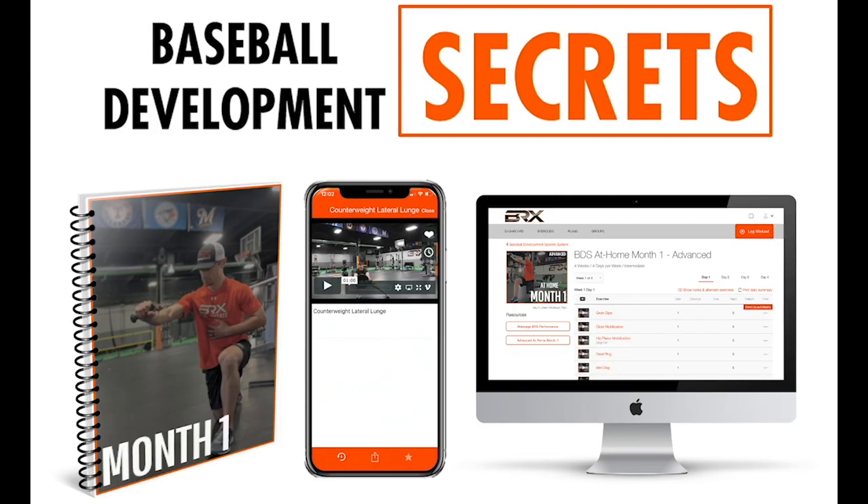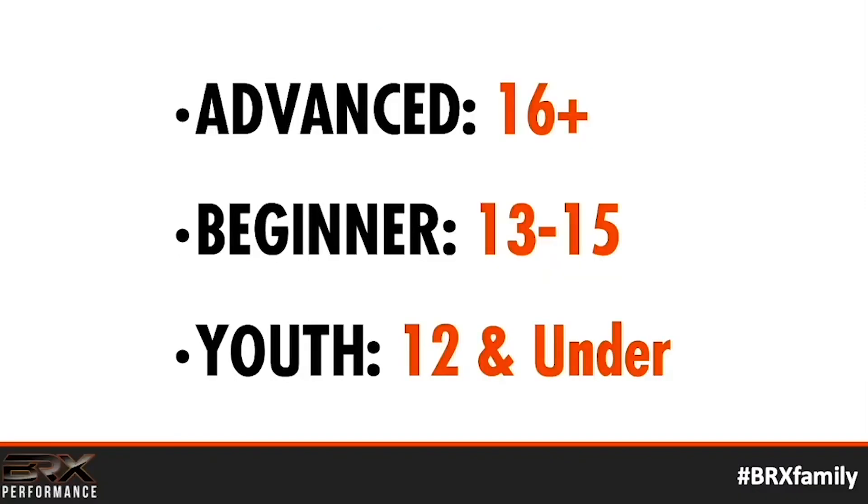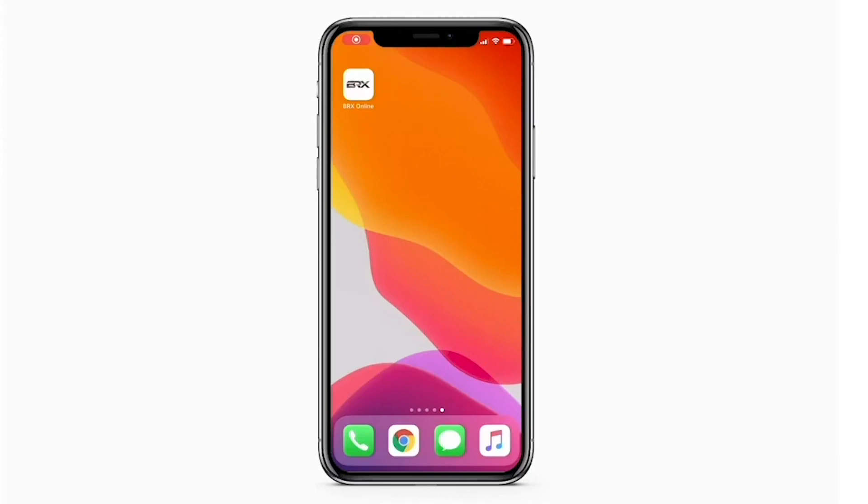This is exactly why we created the Baseball Development Secrets program, which includes baseball-specific strength training and also a free velocity throwing program. This is all accessible on our BRX mobile app — nine off-season and three in-season programs, with three separate versions: one for advanced athletes who are 16 or older, another for beginning athletes in the 13-to-15 age range, and one that doesn't involve many weights for youth athletes between 9 and 12.